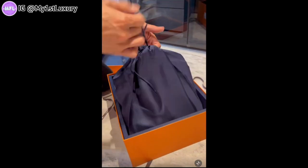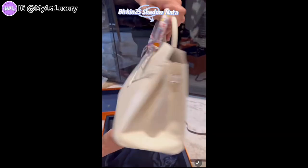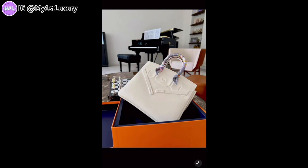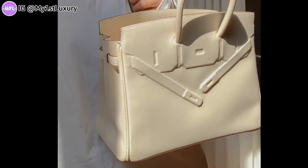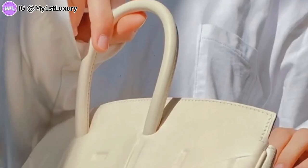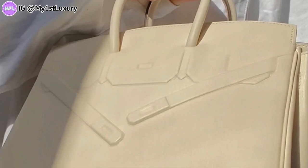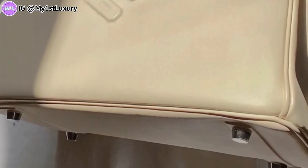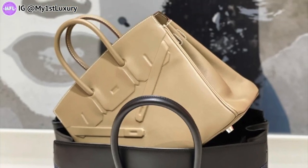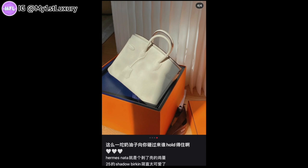Here pops out a Birkin Shadow 25 — and it got to return this year, which was a really big surprise for everybody. The very first Birkin Shadow was released about 12 years ago by Jean Paul Gaultier when he was the creative director. It was the big size because that was the trend back then, but the style has come back now in size 25.